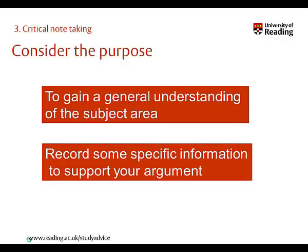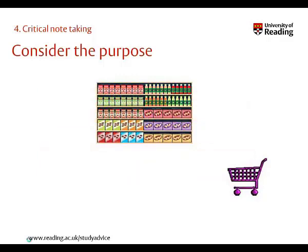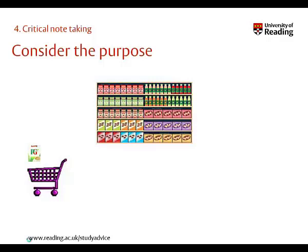Either way, it helps to think of some questions that you're looking to answer beforehand. Consider the analogy of going shopping for a particular purpose, say a party. Without an idea of what you're searching for, helped often by a list, everything on the shelves could look enticing, useful and relevant. You could be persuaded by all the offers, and before you know it, you have a basket full of things you don't need, such as tea bags, baked beans and a pineapple. The same is true of note-taking. Without an idea of your purpose, you could end up with irrelevant information and pages of notes that you can't use.